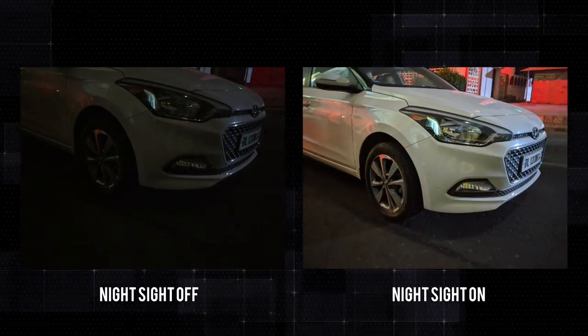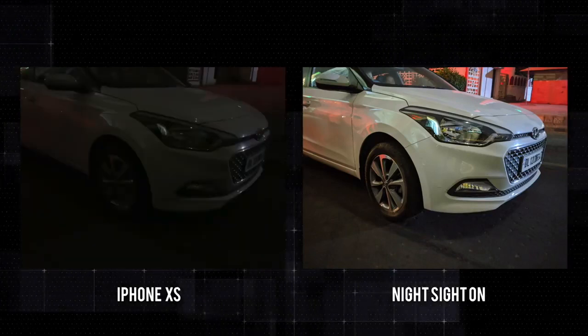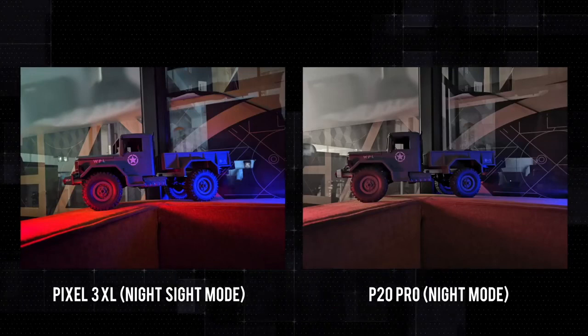Let me show you another example. This is certainly mind-blowing, and no phone out there can match this, be it the iPhone XS or the Galaxy Note 9. The P20 Pro has a similar night mode which takes 5 seconds of exposure to collect all the light it needs, and it does work really well, as you can see. Like the night sight mode, the P20 Pro's night mode captures a lot of light.